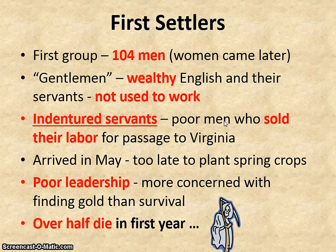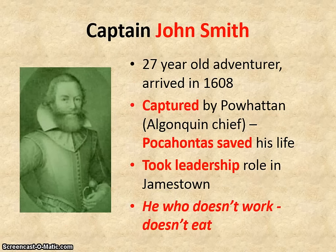These first settlers arrived in May of 1607, so it was too late to plant spring crops. They also suffered from poor leadership — these leaders were more concerned with finding gold than doing the basic things necessary for the survival of the colony. Because of this, over half of the colonists died in the first year. The next year, Captain John Smith arrived. John Smith was a 27-year-old adventurer with military experience, though he was a relatively young man. But shortly after arriving, he was captured by the Powhatan natives.